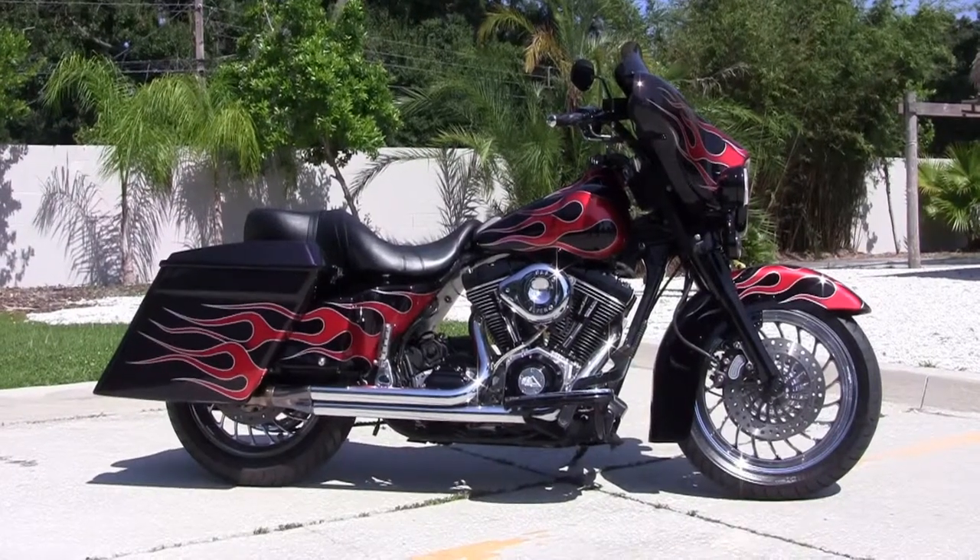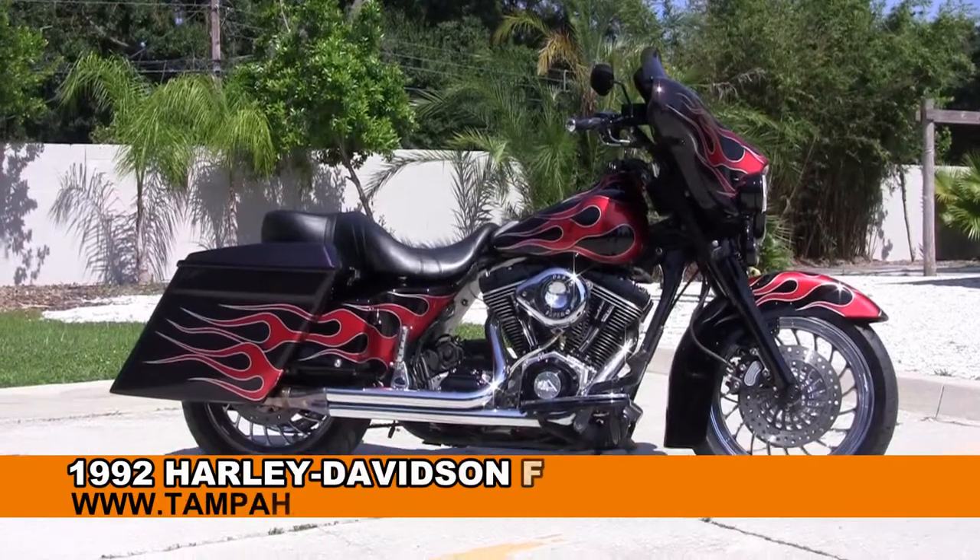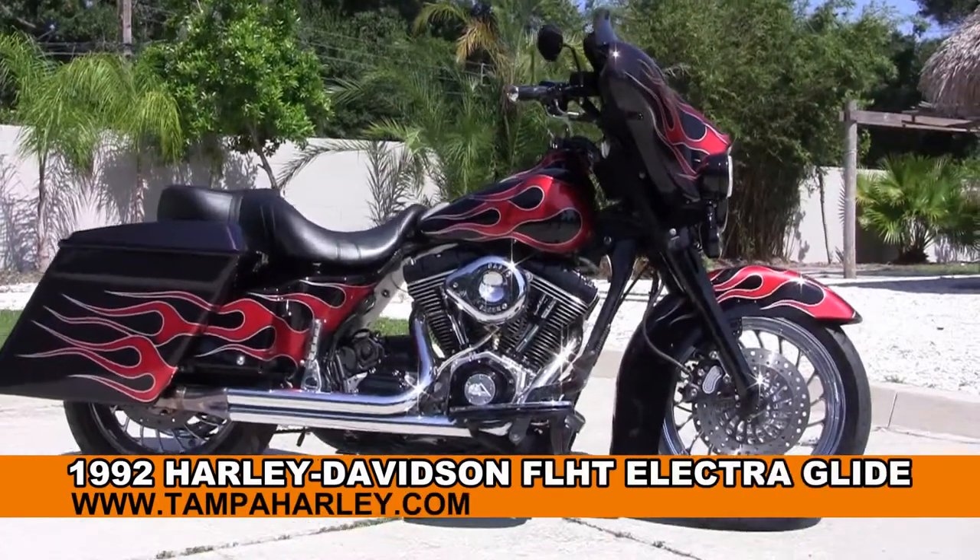Welcome everyone to the world-famous Harley-Davidson of Tampa. Today I've got for you this awe-inspiring used 1992 Electric Glide.